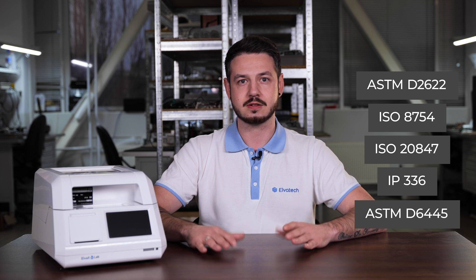The Alvox S-Lab analyzer fully meets the requirements of international standards such as ASTM D2622, ISO 8754, ISO 2847, IP336, and ASTM D6445, providing accurate and reliable analysis of sulfur content in petrochemical products. This makes the Alvox S-Lab an indispensable tool for fuel quality control in accordance with modern environmental standards and regulations.